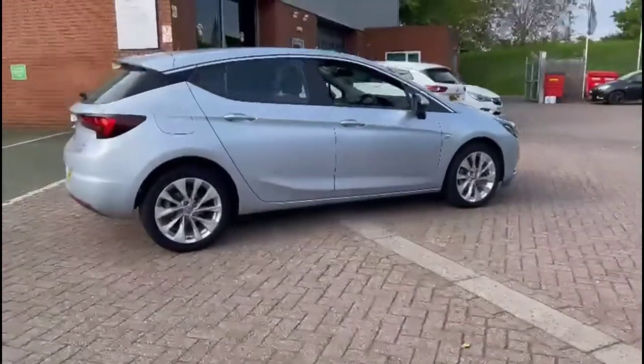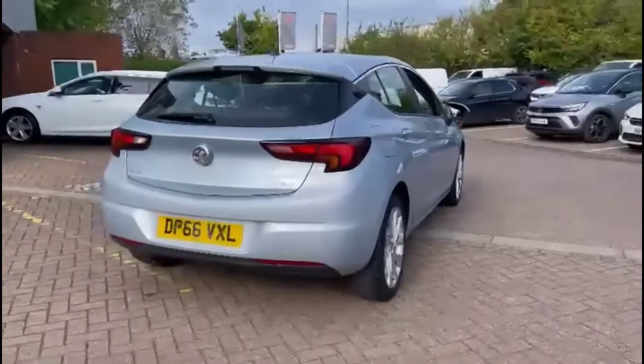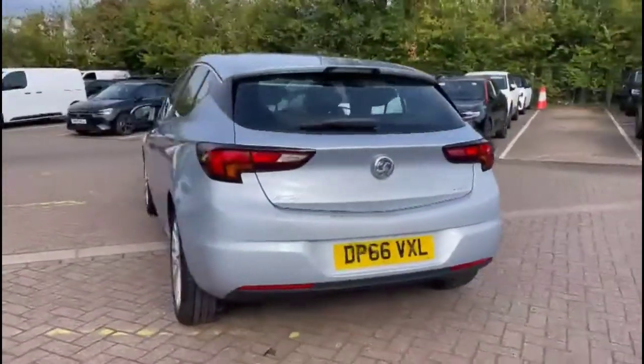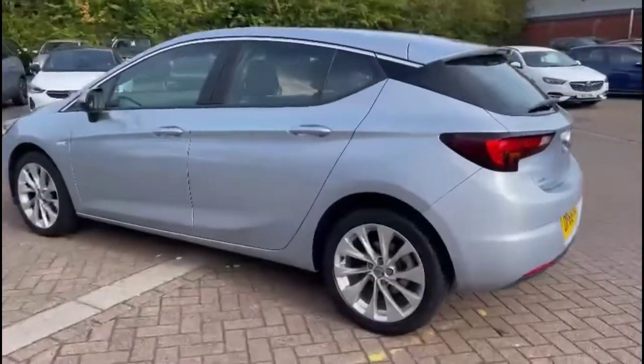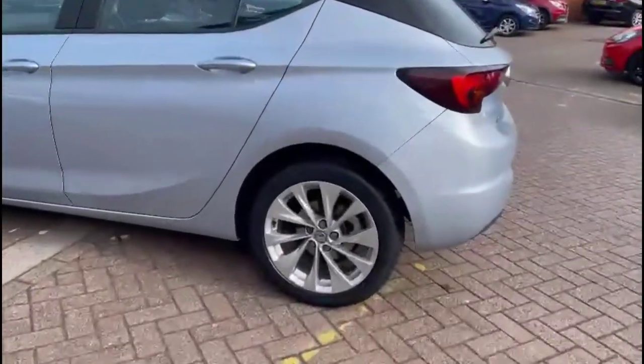It comes with many features including colour-coded door handles and colour-coded mirrors, a rear spoiler with integrated LED brake lights and rear fog lights, and stylish optional 17-inch 10-spoke alloy wheels.